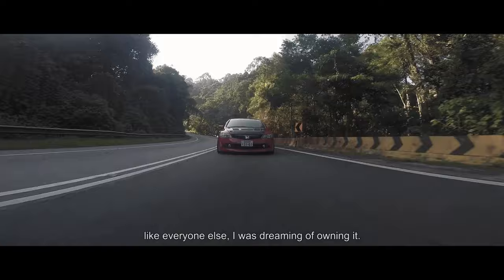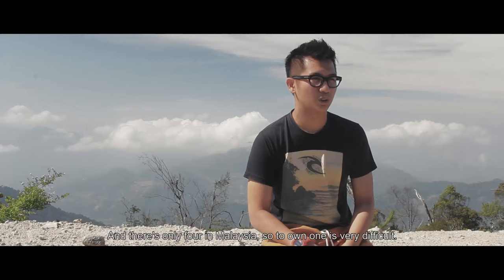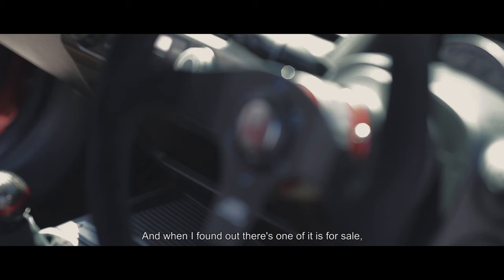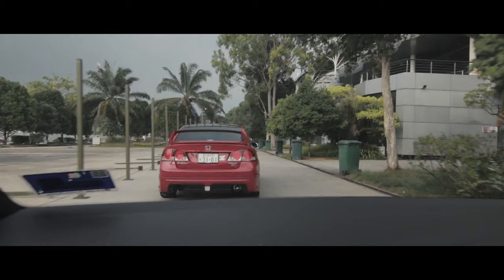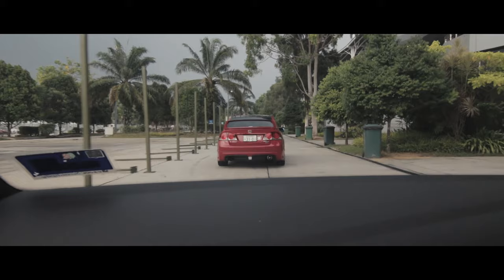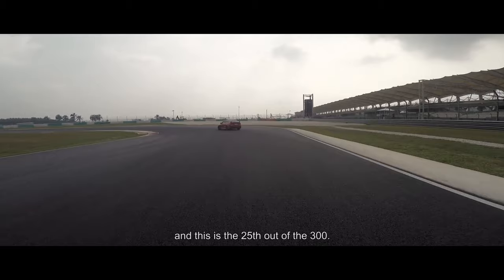Like everyone else, I was dreaming of owning it, and there's only four in Malaysia, so to own one is very difficult. When I found out there's one for sale, I had to have one. It's only 300 units worldwide, and this is the 25th out of the 300.